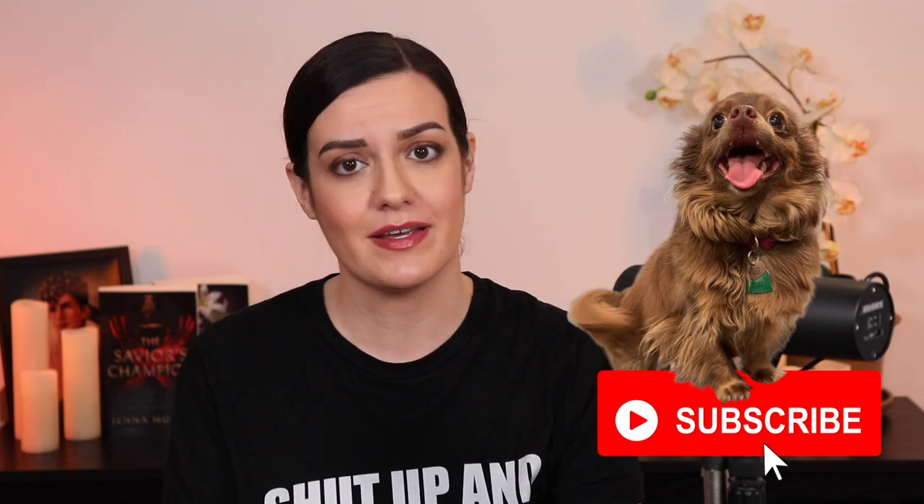Before we get started, don't forget to subscribe to my channel. I post new videos on Wednesdays, and if you wanna be alerted as soon as I upload, you know what you gotta do — you gotta ring that bell. Hello. It's the law.